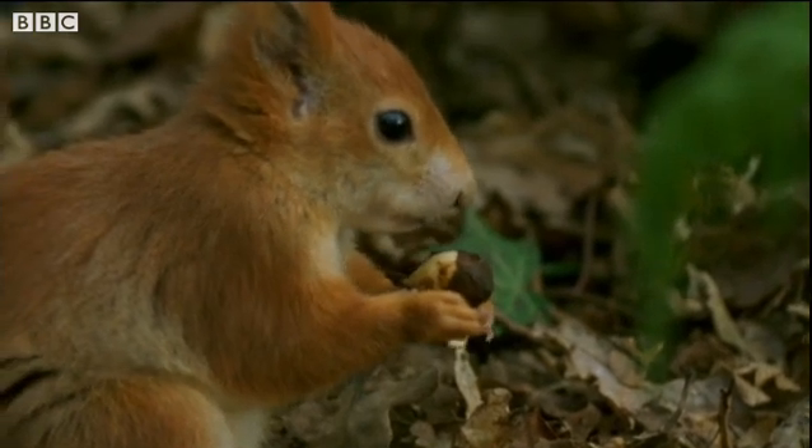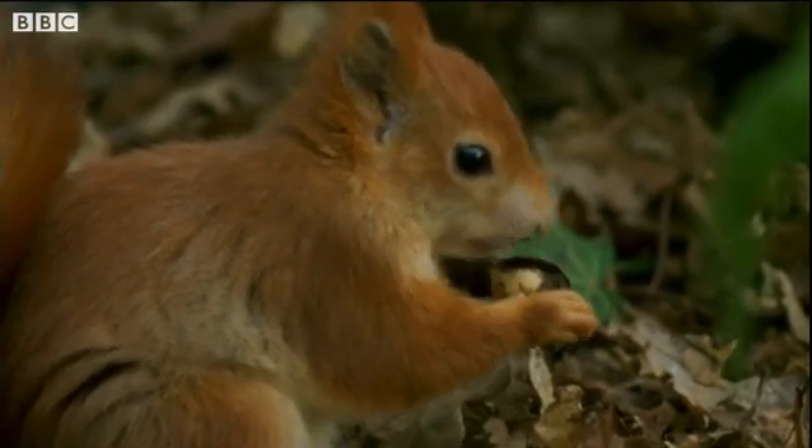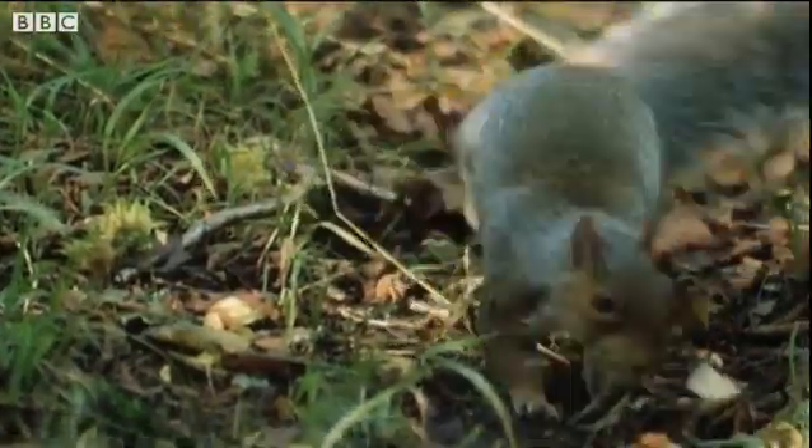Squirrels like to eat the acorns. Sometimes they bury their acorns to save them for later.